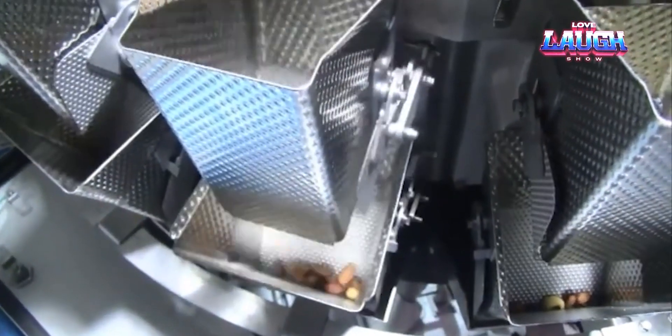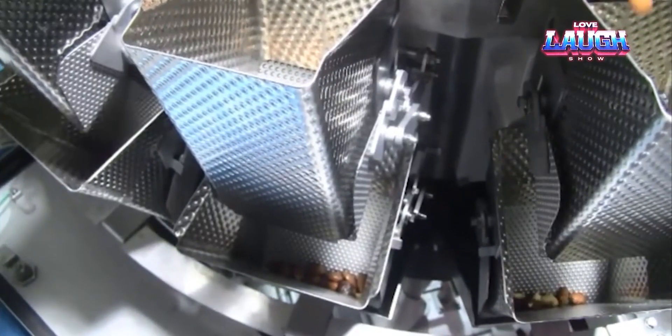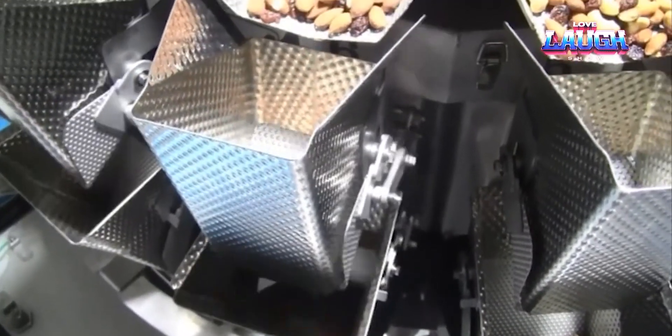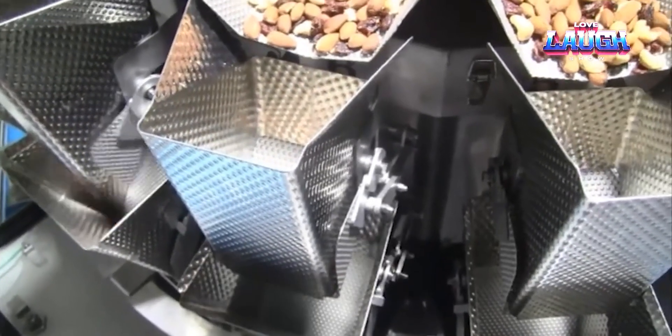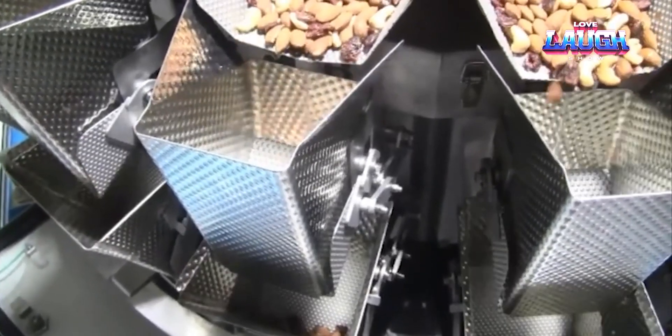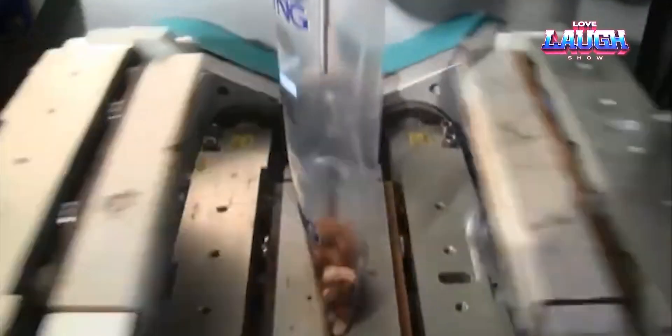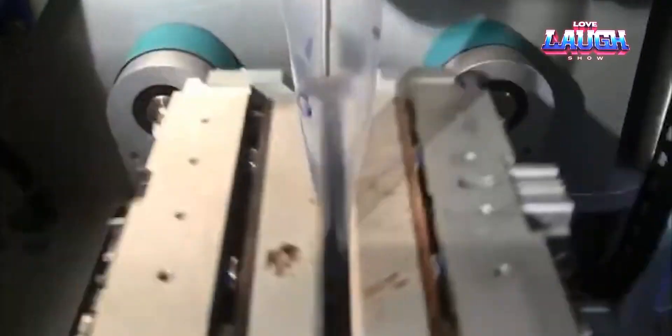The second step is the actual filling. The machine works with a long plastic bag — the measured portion of nuts is poured inside, after which the bag is sealed. This procedure is repeated over and over again, and the speed is adjustable. It depends on production needs and machine capacity, and can reach up to 300 cycles per minute.